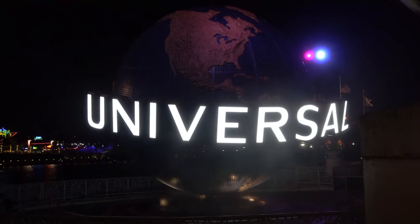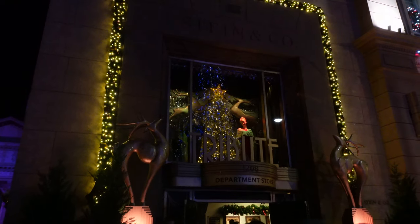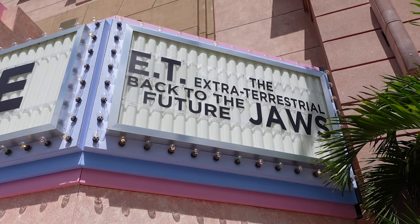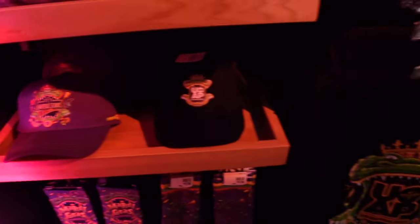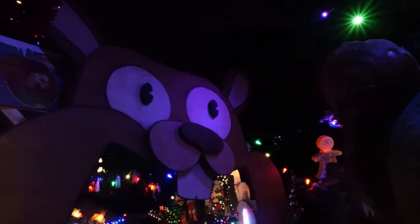If you've been to Universal Orlando at any point in the past couple years, you may likely be familiar with what's called a Tribute Store. The Tribute Store is a seasonal shopping location found in Universal Studios Florida specifically, that acts not only as a place to buy merchandise, but also a place to immerse you with locations and easter eggs based on that store's general theme.